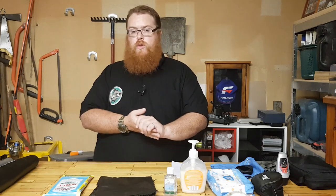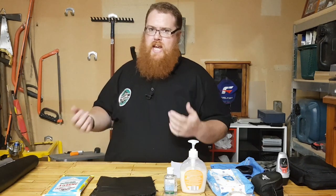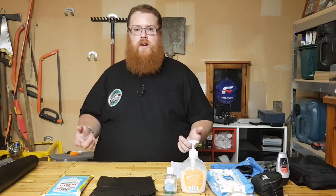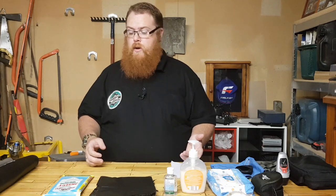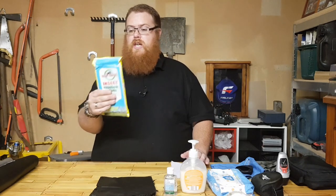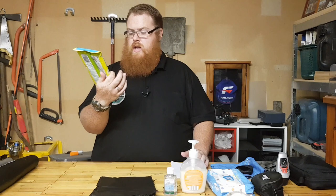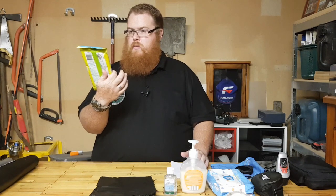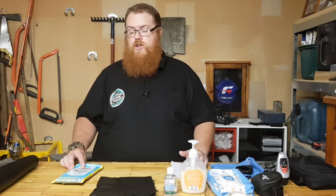Mozzy wipes, insect wipes, or spray — Aerogard, Off, all those sort of things are a very good idea. You can imagine mosquitoes carrying dengue fever or other nasties breeding in floodwaters. It's so easy to get bitten in those situations. These ones here are low-scent. There are natural options out there if you don't like chemicals, but I've used these and they're pretty good.